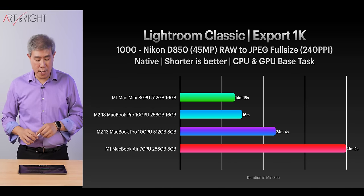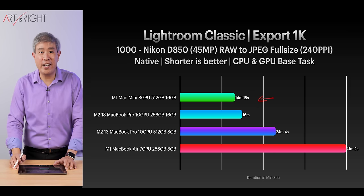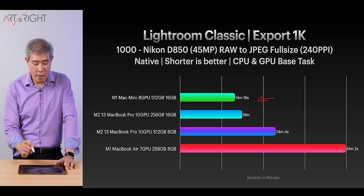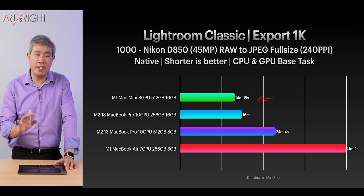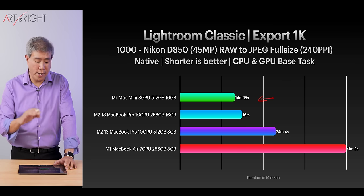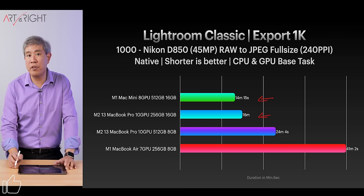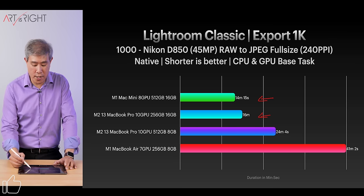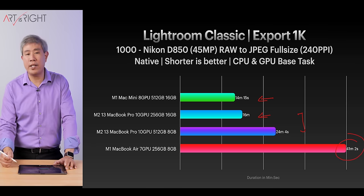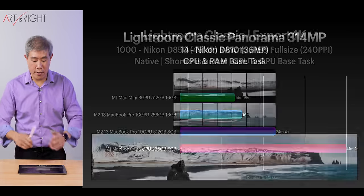Here it is comparing with the other machines. The Mac Mini M1 is holding its own just fine at the very top — it has a fast SSD and 16GB of memory. Also worth noting: Lightroom Classic has been optimized for M1, but not fully for M2 yet since it's really new. We'll probably see this graph improve once Adobe optimizes for M2. The MacBook Air, with only 7 GPUs, passive cooling, and 8GB of memory, falls behind.